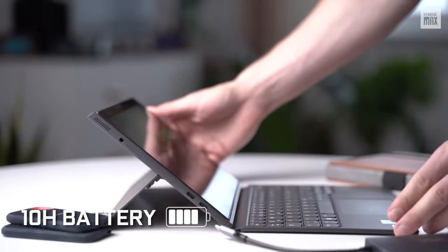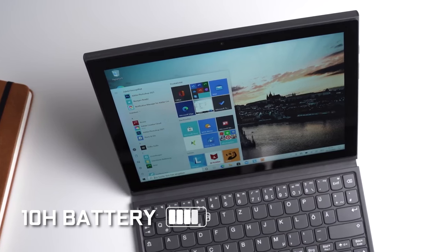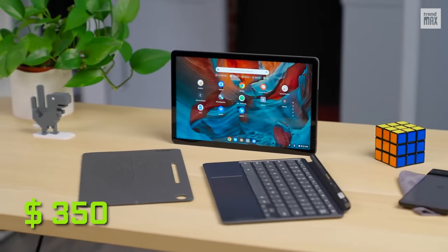If you're away from home, you have 10 hours of battery life, which is not bad at all. All this for a reasonable price of $350.